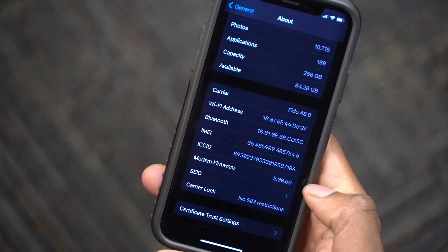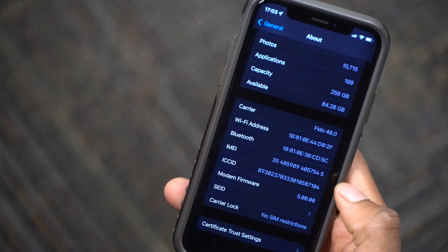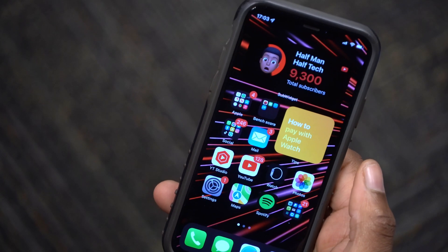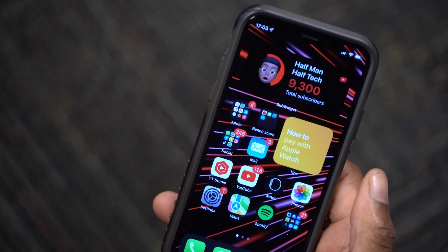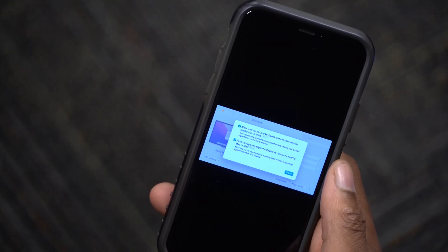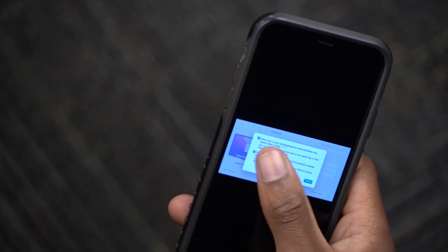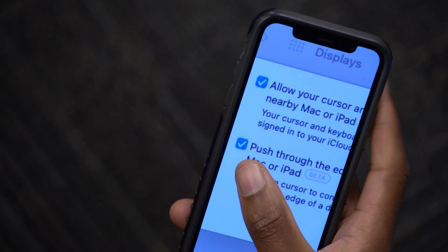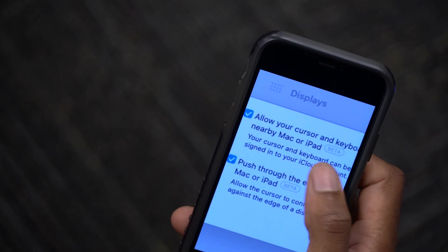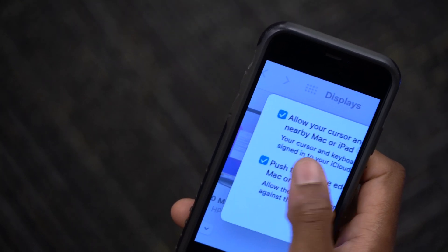If you go to see the modem firmware version, it's still the same 5.00.00. When it comes to new features and changes that came with iOS 15.1 beta 4, in all honesty there isn't much, but there's one that relates to iPadOS 15.1 beta 4. We know that in the future, Universal Control is coming to macOS 12 — it will allow your cursor and keyboard to move between any Apple device that is a Mac or iPad, as long as it is signed into your iCloud.